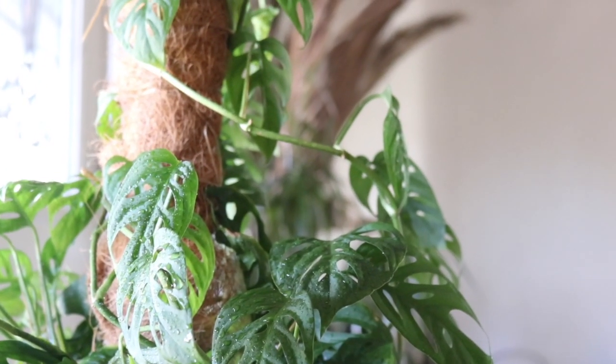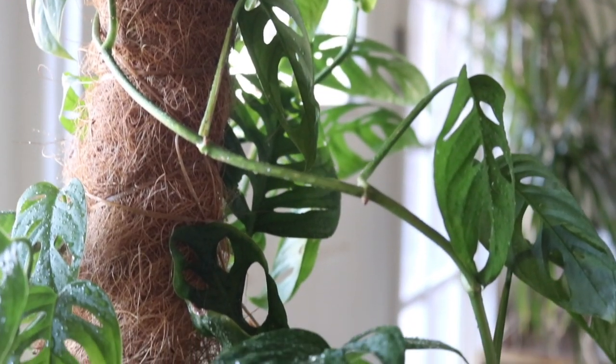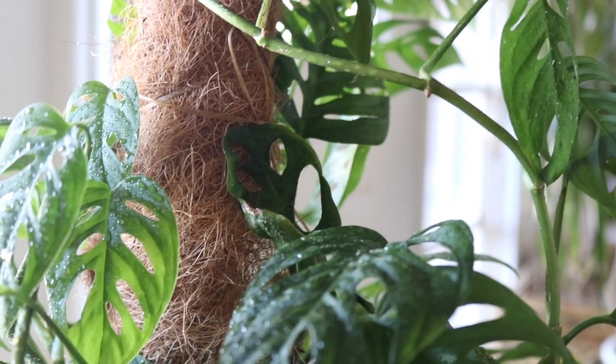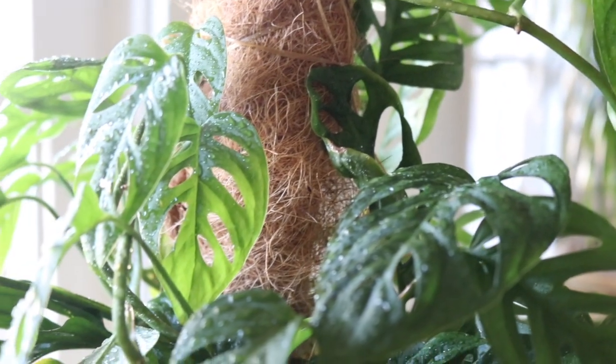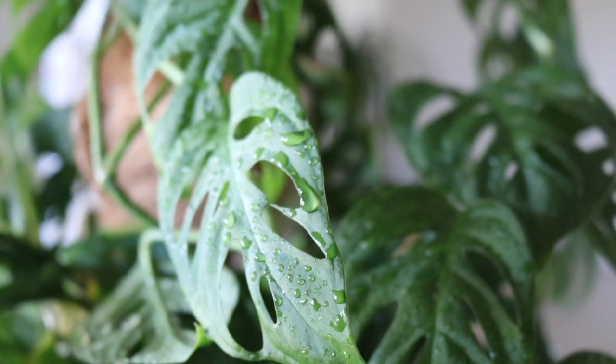Hey, welcome back to my channel for our Plant Therapy Thursday session, where we enter the plant kingdom and explore weird and beautiful plants from around the world — from relaxing rainforest plants to sculptural desert cacti and succulents.